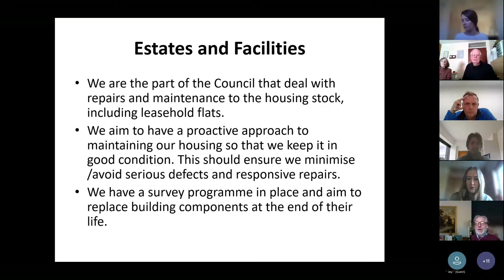We aim to have a proactive approach to maintaining our housing stock and blocks of flats, and we have a five-year program of work. We aim to plan things out in advance, looking to maintain the decent home standard in all of our accommodation and keep our housing in good condition, hopefully avoiding serious defects and minimizing responsive repairs, which can be expensive. We inspect all of our properties on a five-year cycle, and survey through our painting programs and individual one-off surveys.